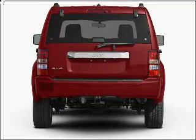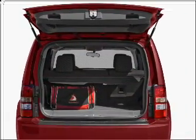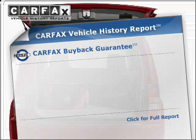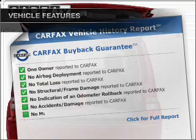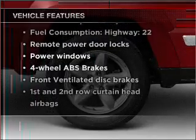Premium wheels lend a distinctive appearance. Anti-lock brakes help you bring your vehicle to a safe stop. Carfax is offered to provide you with peace of mind. And with these notable features, you won't want to miss out on the opportunity to own this amazing vehicle.